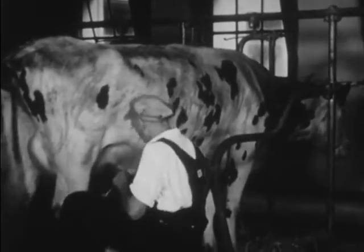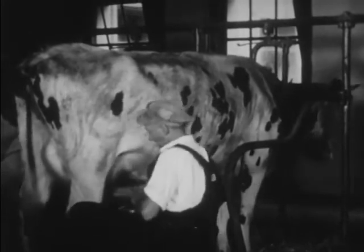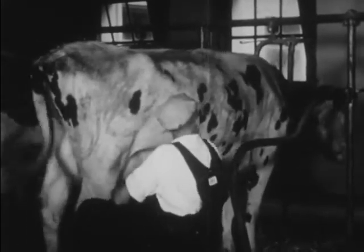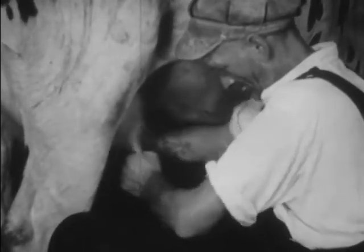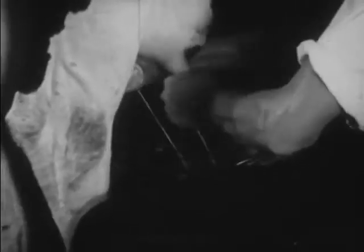Now everything is ready. Uncle George places a shiny, clean milk pail between his knees and begins the milking. He squeezes first one teat, and then another. The udder has four teats from which the milk is drawn. Each cow gives about 15 quarts of milk a day. When all the cows are milked, they'll be turned out into the pasture again.